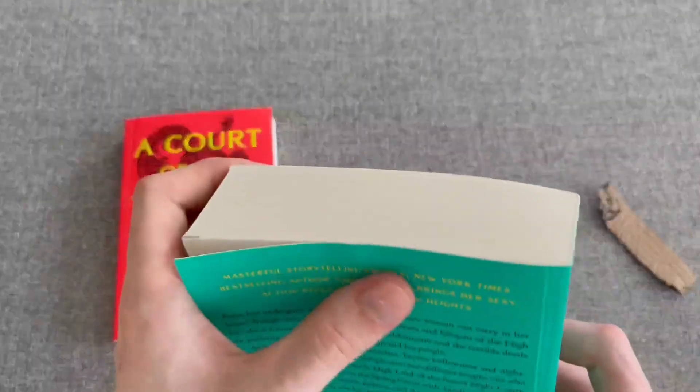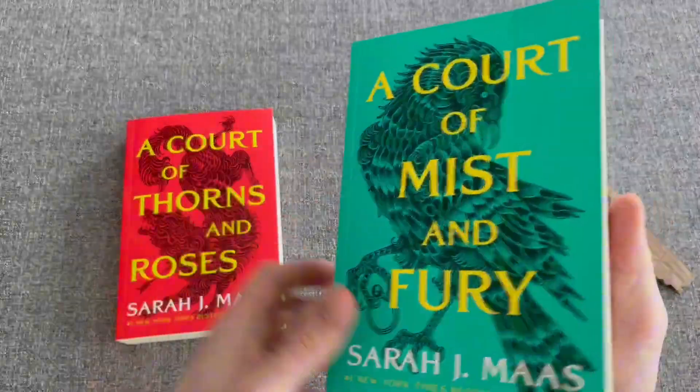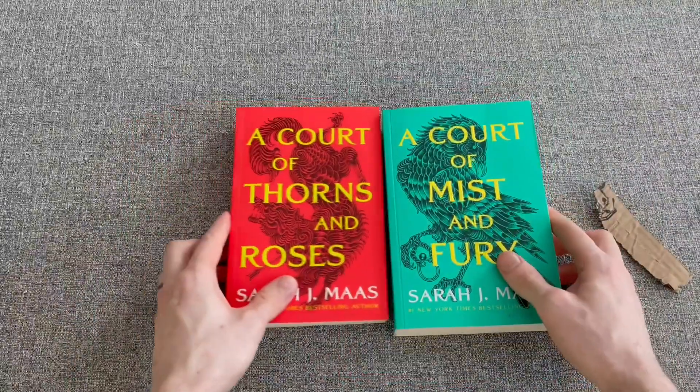Now, this one is a little bit dinged up because it's been used. We've read this one already, but yeah, that's it.